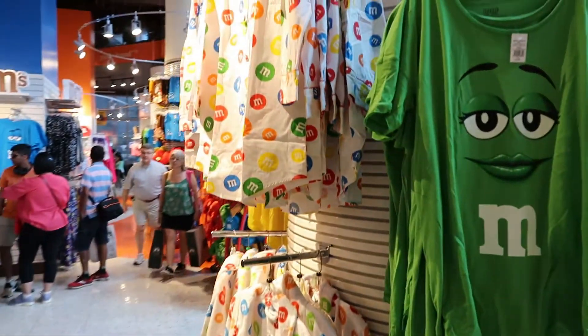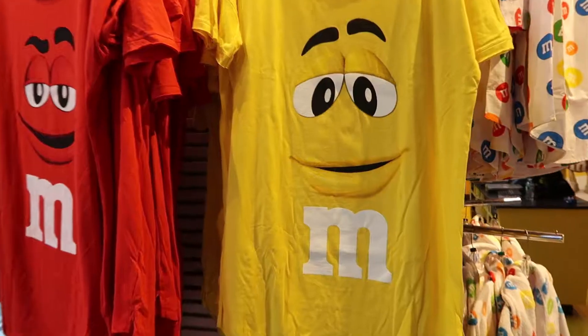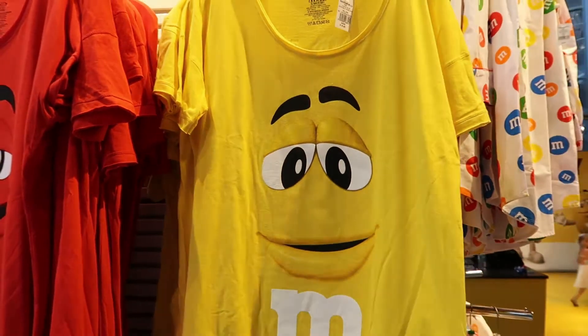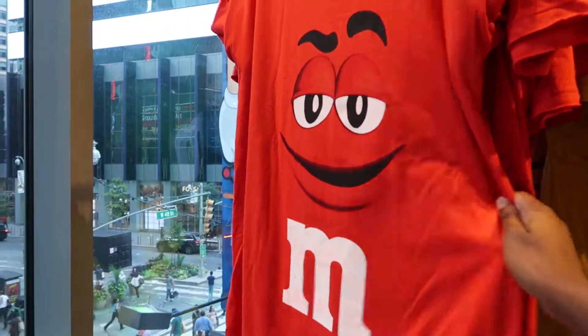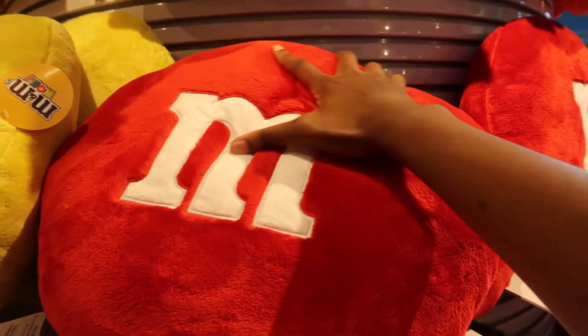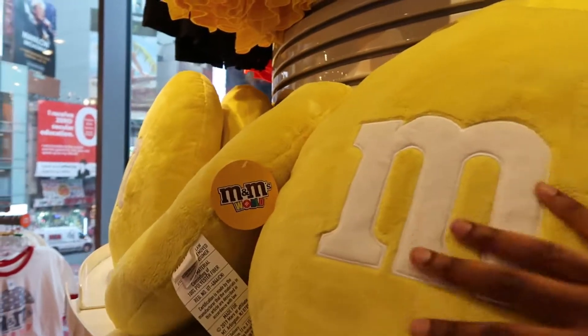Oh, here we have some pajamas. I love pajamas. I like the yellow one the best — it's really vibrant, really nice color. But the red one is really nice too. OMG, look — they have pillows! It's so soft. They have the yellow one too. Very nice, very cute.